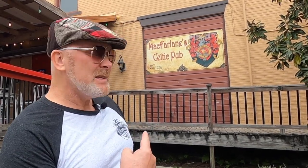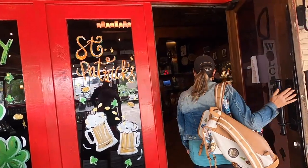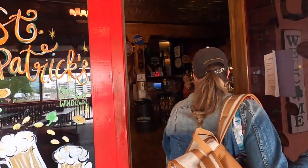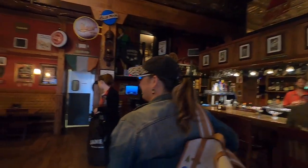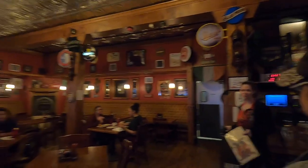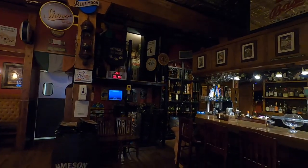We found McFarlane's Celtic Pub — is it Celtic? I think it's Celtic. Anyway, we're gonna go inside, get a Guinness, and eat some food. Walking into this restaurant felt very comfortable. It feels exactly like I would hope a good Irish pub would look and feel — it has the right music on.